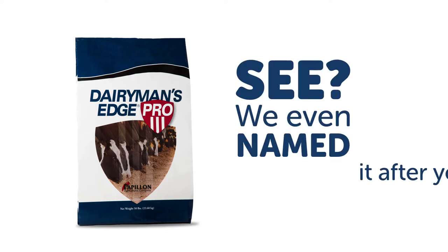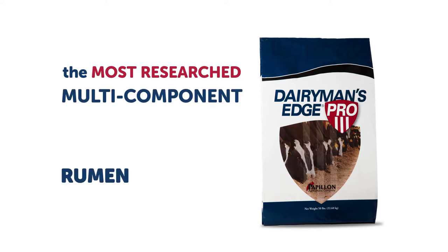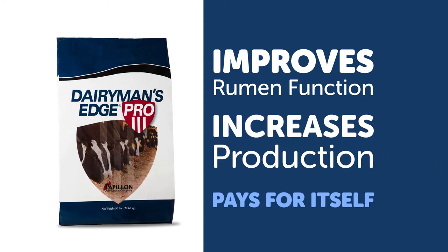See? We even named it after you. Pro is the most researched multi-component rumen efficiency product on the market. It improves rumen function, increases production, pays for itself, and then some.